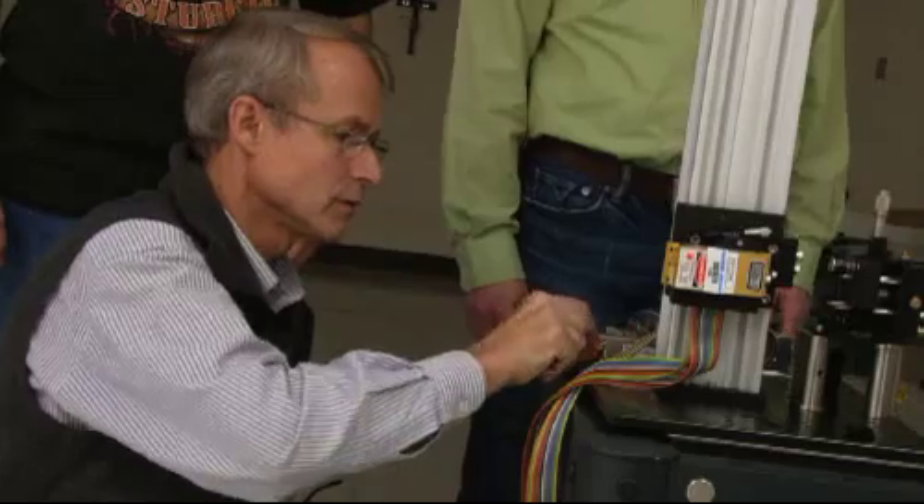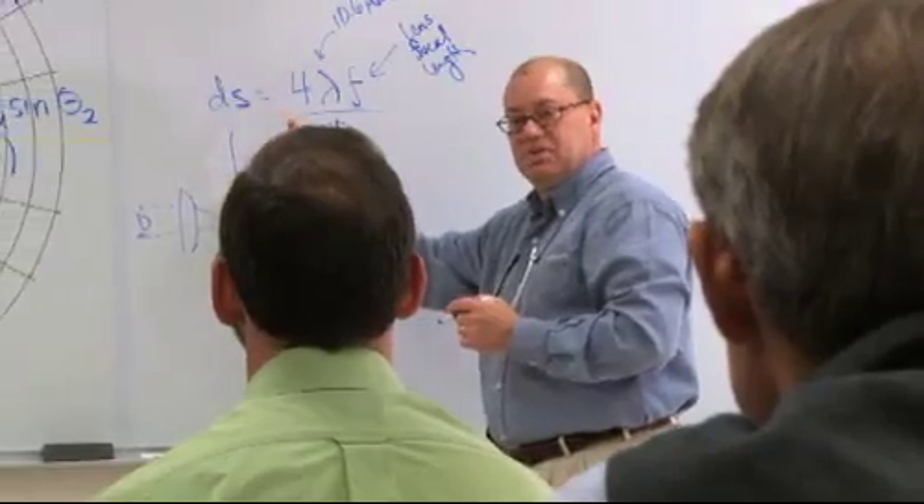Even before finishing all the modules, I was able to obtain a job. With the demand that's out there, it's a guaranteed job offer for them after they finish up. Salaries for these graduates out of AA programs are running somewhere between $40,000 and $50,000 a year.